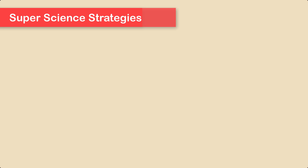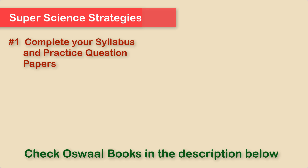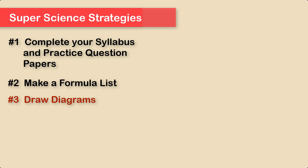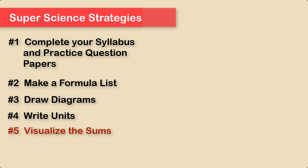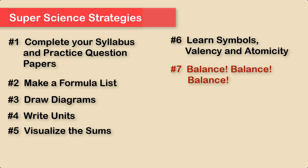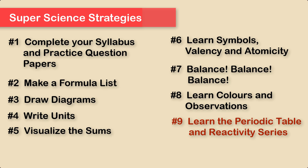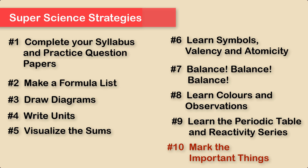Here's a quick recap of the super science strategies we discussed. Tip 1: complete your syllabus and practice question papers. Tip 2: make a formula list for each chapter. Tip 3: draw diagrams to practice them. Tip 4: don't forget to write the units. Tip 5: visualize the sums by drawing a rough diagram. Tip 6: learn symbols, valency and atomicity. Tip 7: balance your chemical equations. Tip 8: learn colors and observations in chemistry. Tip 9: learn the periodic table and reactivity series. Tip 10: mark the important things in your book for your final day revision.